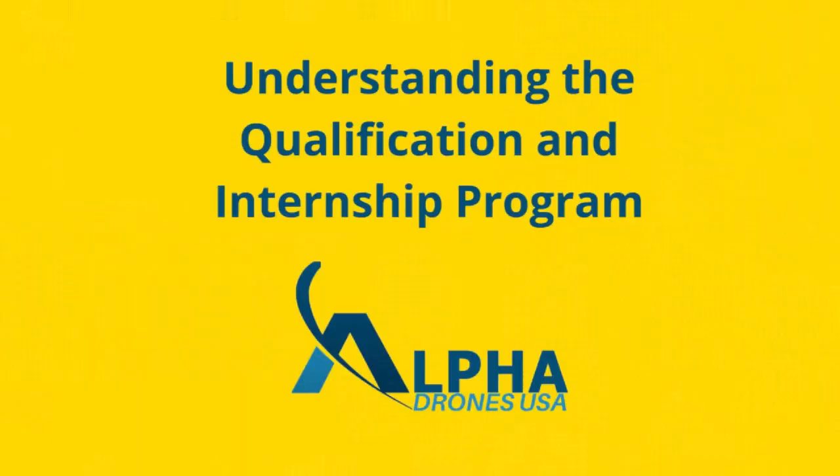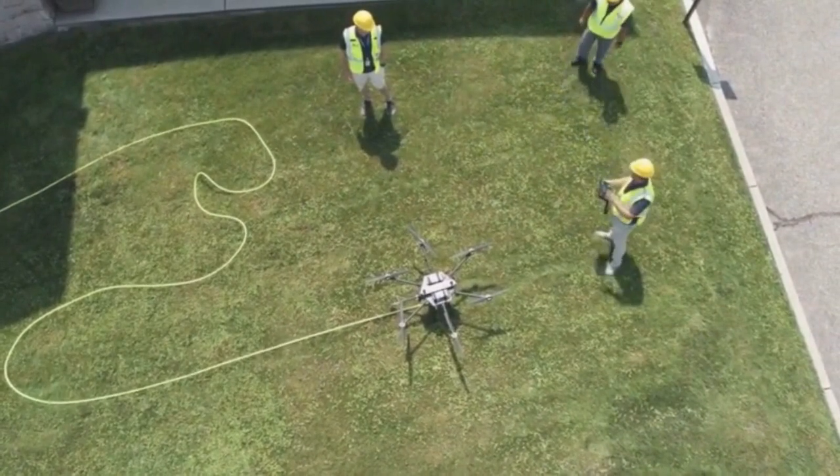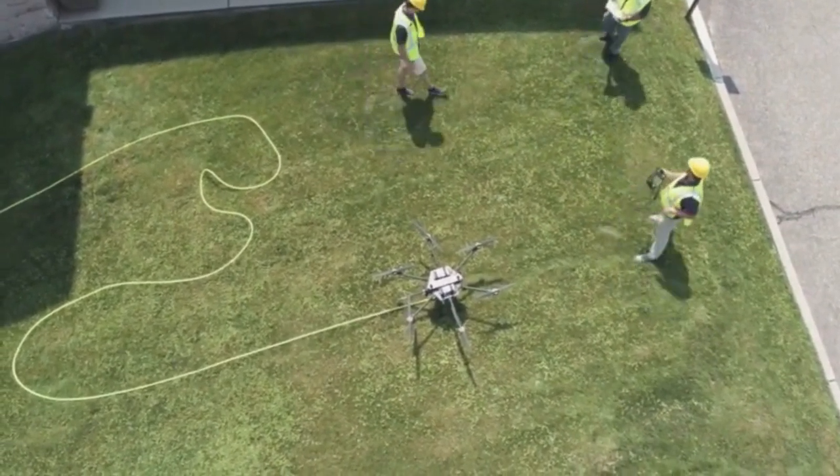Once you complete Phase Two, you then move on to Phase Three, which is your internship. At Alpha, you're required to complete 25 hours of internship hours in order to move on to Phase Four, which is employment and job placement. For any further questions, you can visit the website at alphadronesusa.com.